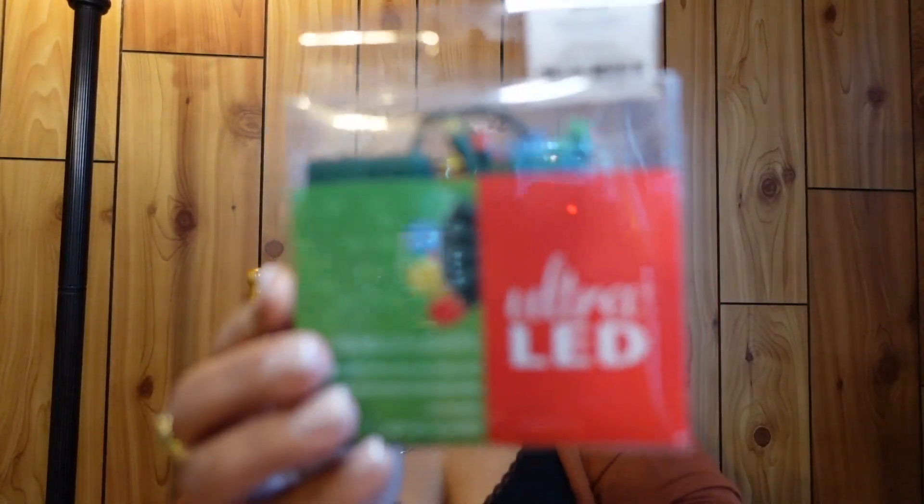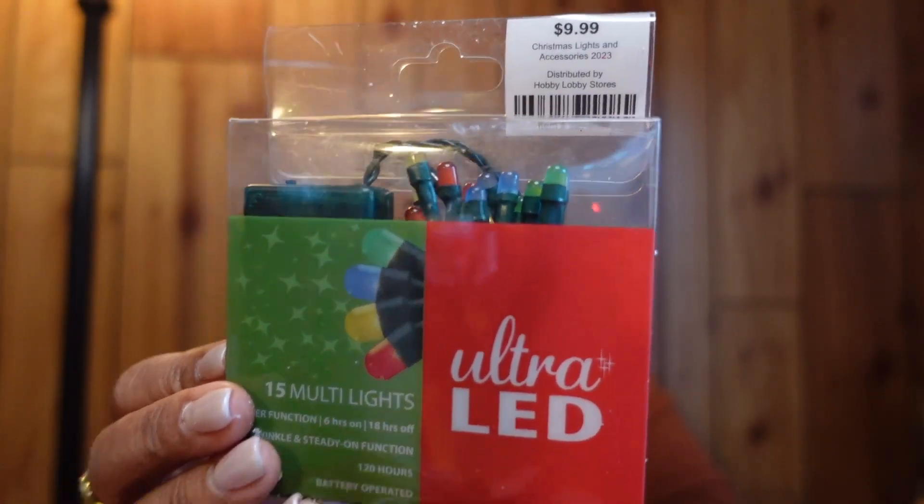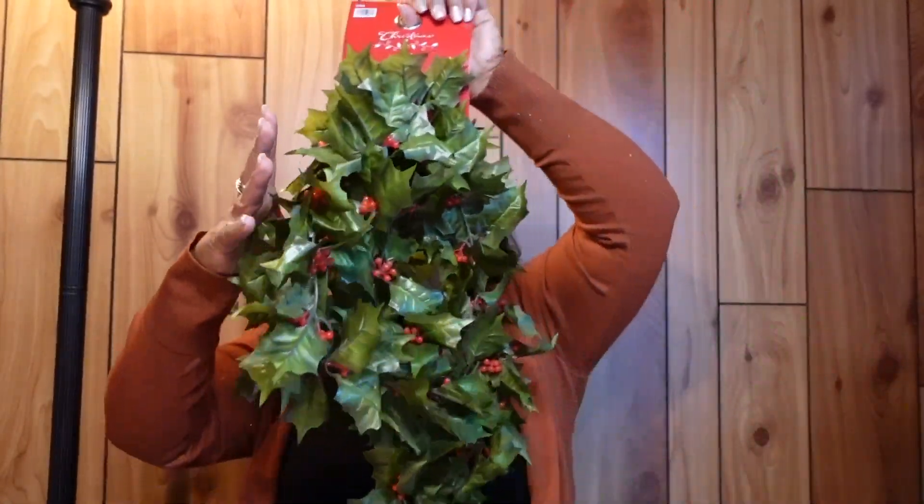I have some more LED lights — I think this is my second pack now. And I bought a holly garland — I'm thinking of draping it over my kitchen window to see how it looks. That was the last of my Hobby Lobby haul.